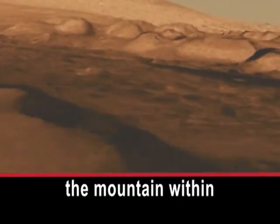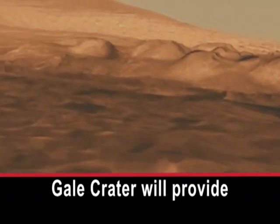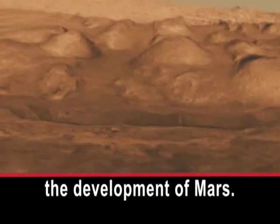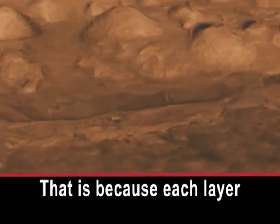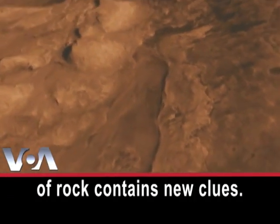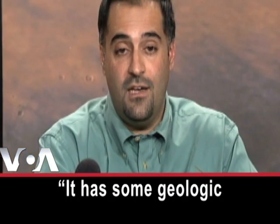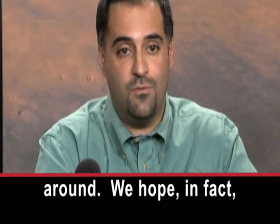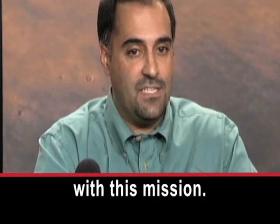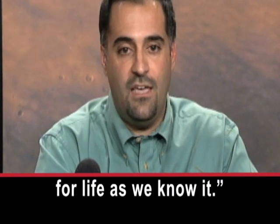The mountain within Gale Crater will provide plenty of information about the development of Mars, because each layer of rock contains new clues. It has some geologic evidence that water was around. We hope, in fact, to search for organics with this mission. That's another requirement for life as we know it.